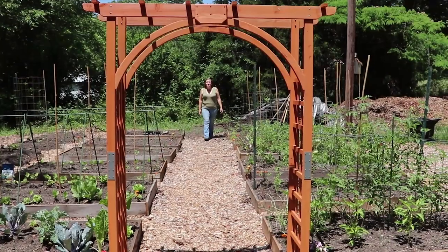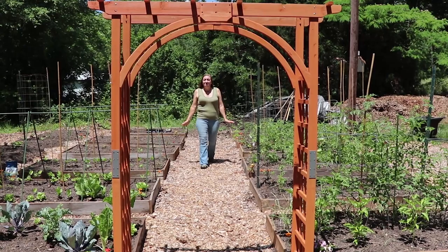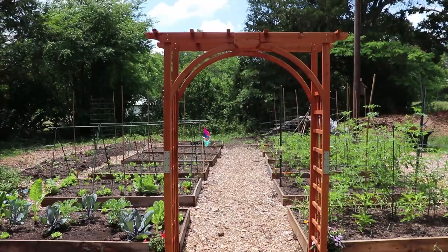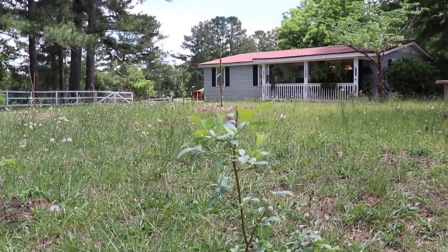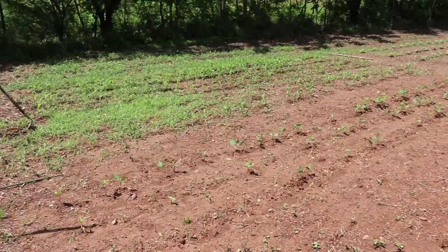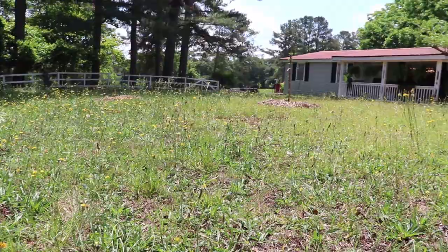Good morning and welcome to Wholesome Roots. This morning I am doing my first garden tour ever and I am so excited to take you along with me. I'm Rose and I'm going to show you our raised bed gardens, our in-ground garden and our front yard permaculture orchard.